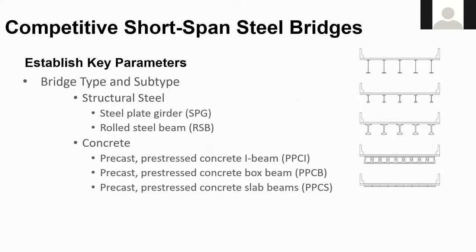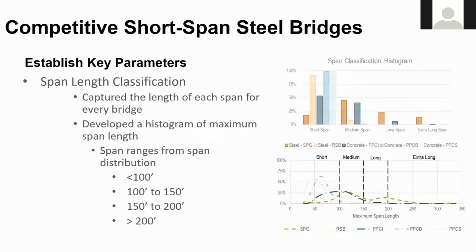Five bridge types were selected in the study: steel plate girders, rolled steel beams, precast prestressed concrete I-beams, precast prestressed concrete boxes, and precast prestressed concrete slab beams. In order to compare like structures, HDR looked at the distribution of the span data and determined four span increments were appropriate.